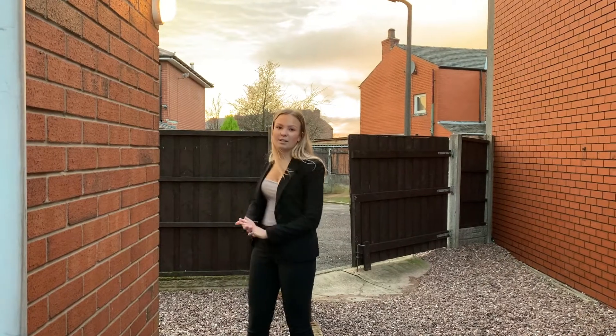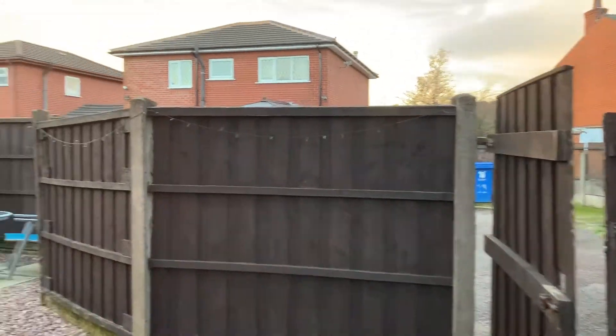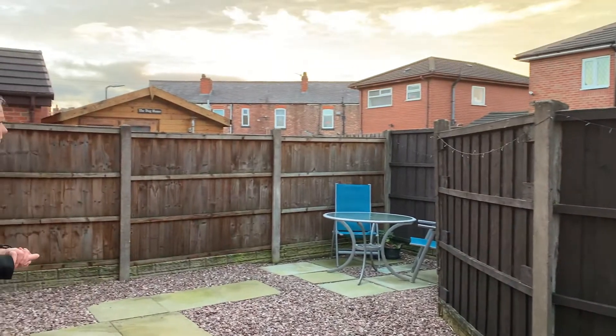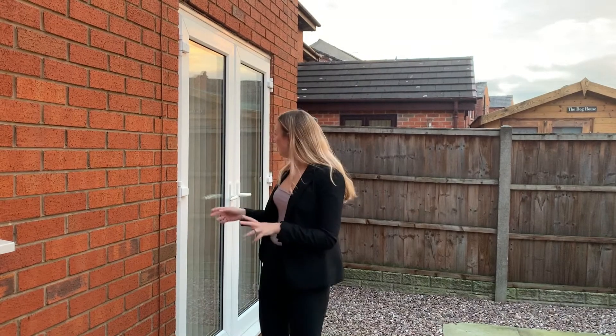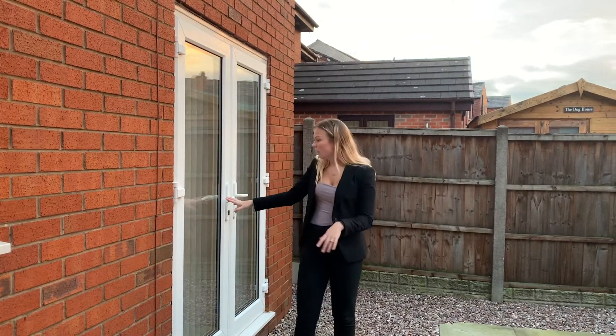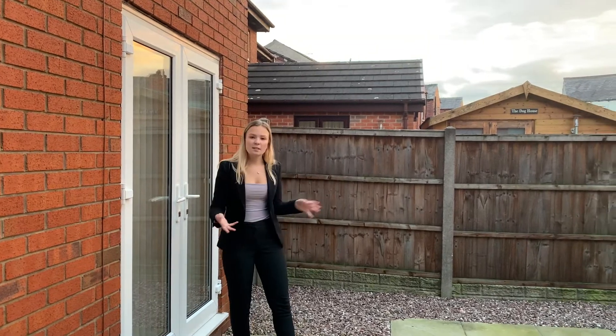There's a little sun terrace around here for outdoor seating. This does lead off from the patio doors to the dining room just in there — it's a really nice space so you can throw these doors open into the outdoor space.